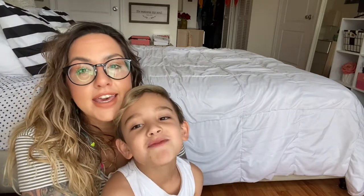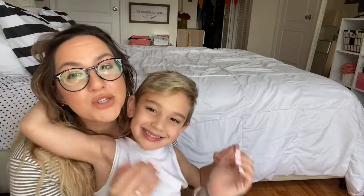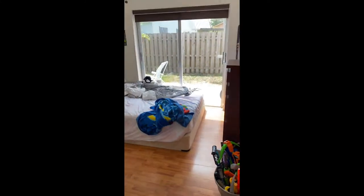Those are some tips I have for you. I really hope you enjoyed this video and I'll definitely be giving you guys a room tour of my room next. Cali absolutely loved his room — his favorite parts were his bed and his desk. He wants to remind you all: don't forget to like and subscribe!